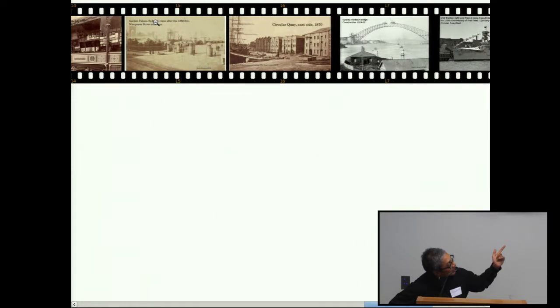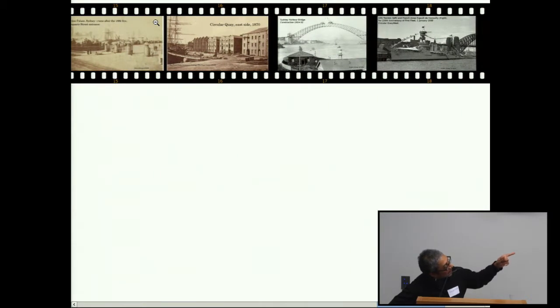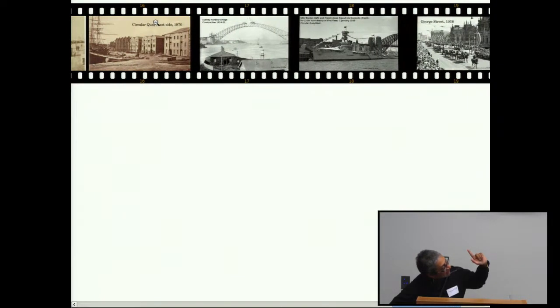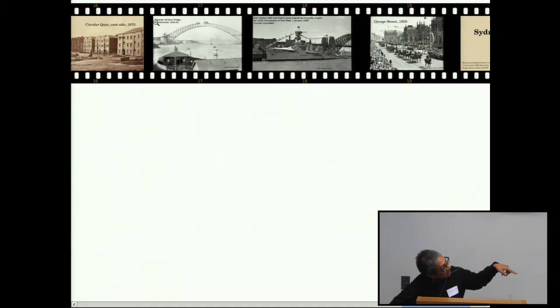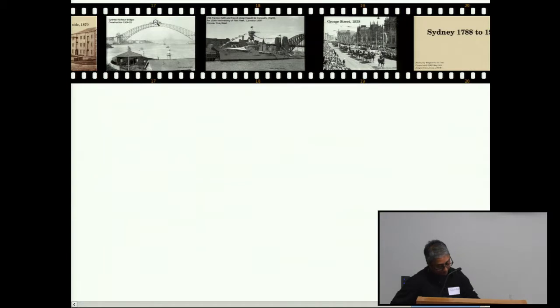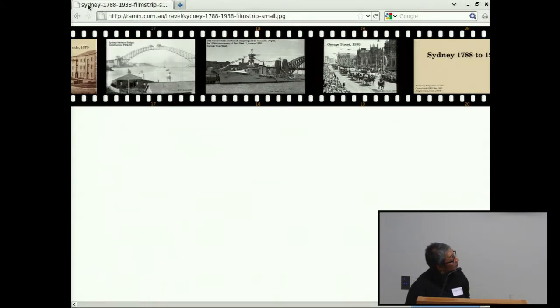The gates are still there if you want to see it. These are the early shots of Circular Quay east, and then you can see the Harbour Bridge being built. Then 1938 was the sesquicentenary — the 150th anniversary of the landing of the First Fleet. That's the story I've put together.